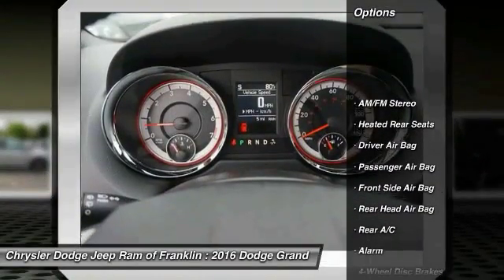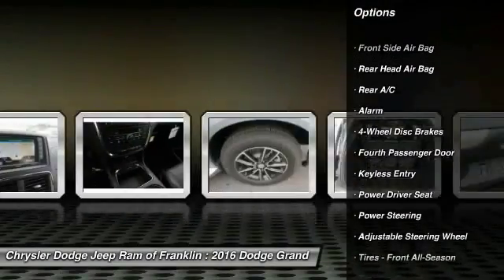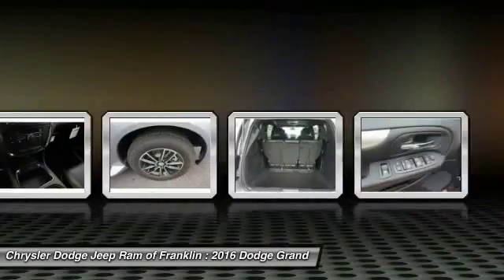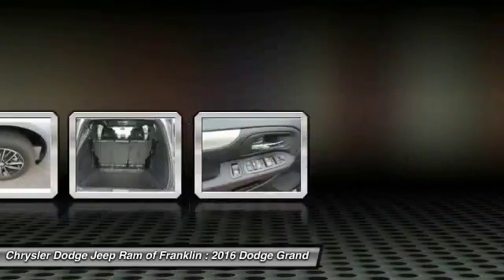Steering wheel audio controls, power liftgate, backup camera, navigation system, power passenger seat, traction control, keyless entry, stability control, leather wrapped steering wheel, Bluetooth.